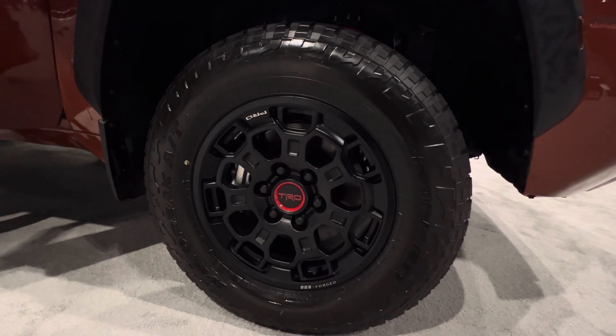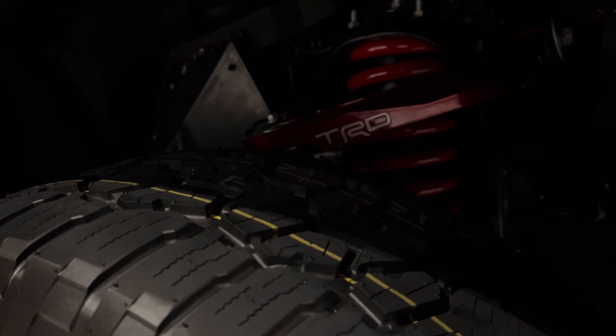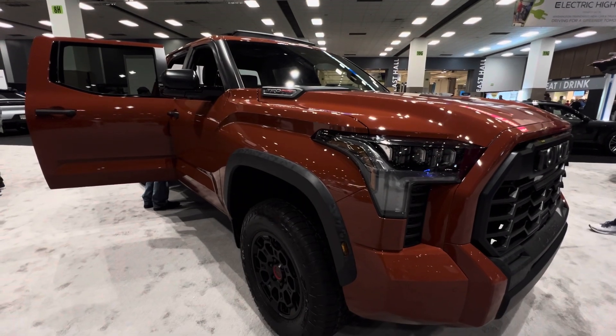In the middle of the wheels you get TRD boldly written. This is equipped with Toyota's best suspension that they have ever built, because this performs really well off-road.